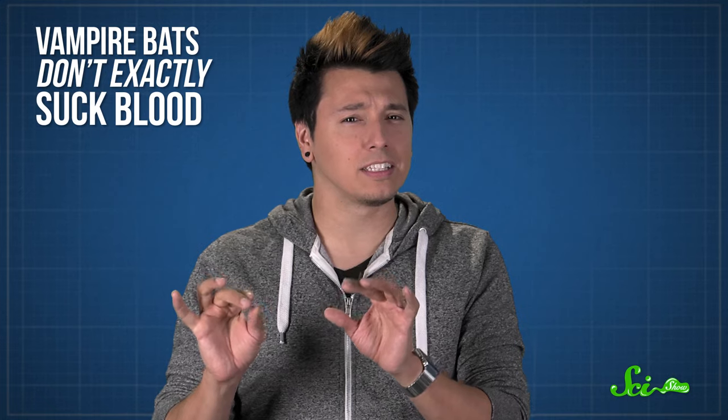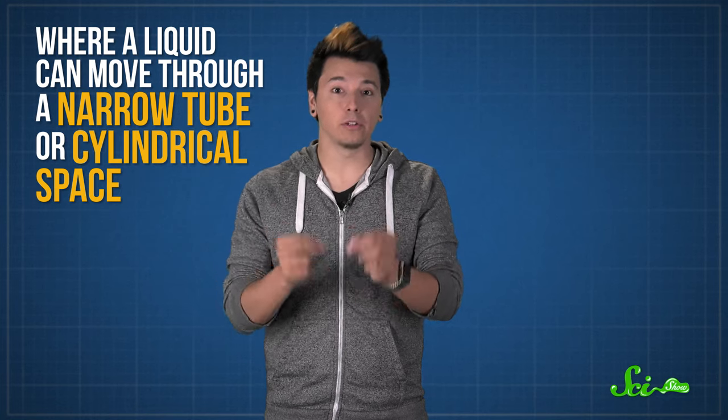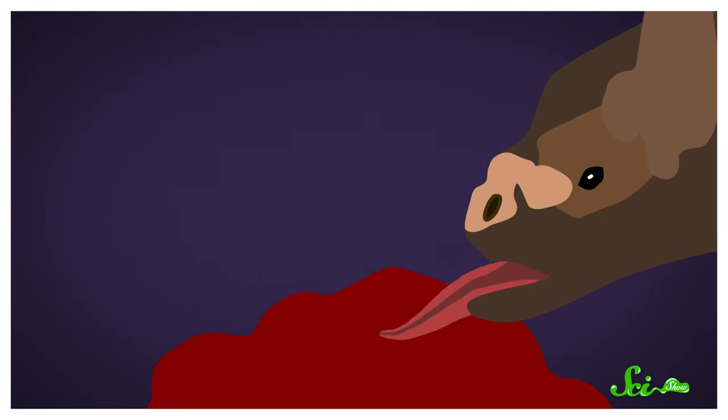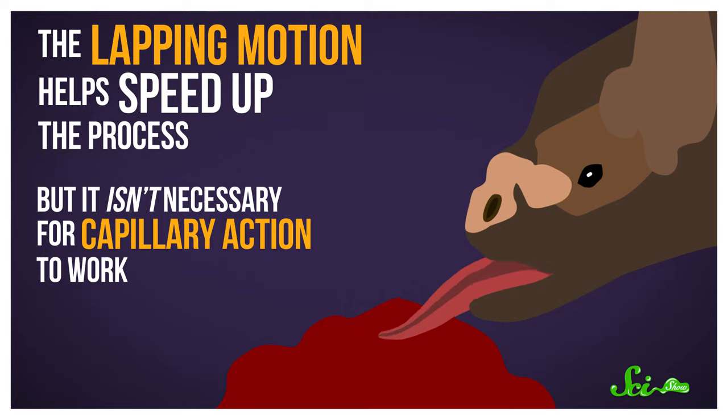To be clear, vampire bats don't exactly suck blood. Instead, they drink blood using the physics of capillary action, where liquid can move through a narrow tube or cylindrical space, often against the downward force of gravity. Vampire bats have special grooves on their tongues, which, along with their lower lip and incisors, can create a tube-like shape that easily wicks up the liquid. They do make a lapping motion with their tongue, which helps speed up the process, but it isn't necessary for capillary action to work.